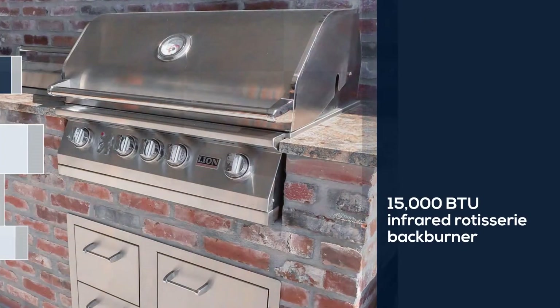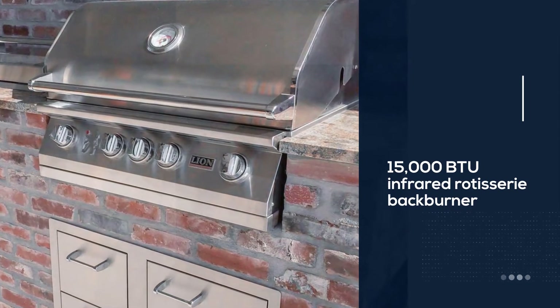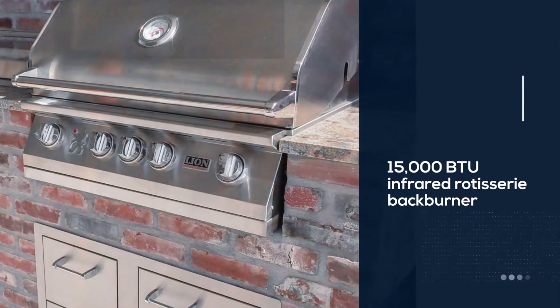It features 5 Lion quick light valves to ensure a fast and steady flame, and its extra-large design is easy to read.